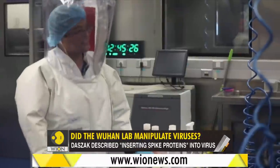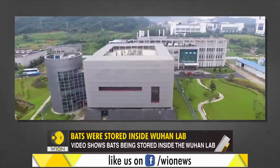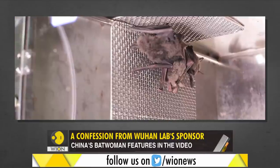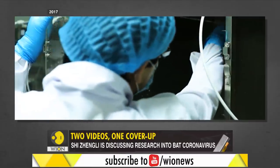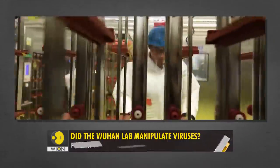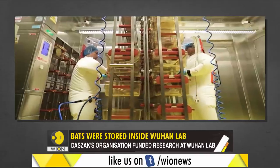This is a story of two videos and one cover-up. Video number one is from the Wuhan lab in China. What you see is a dedicated animal room inside the lab. Bats are locked up inside cages, and a scientist is seen feeding a bat a worm. This video is from 2017 — one of the many propaganda videos the Chinese state has produced to showcase its progress in science.